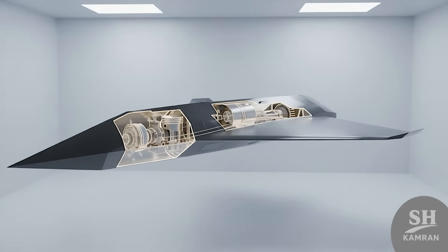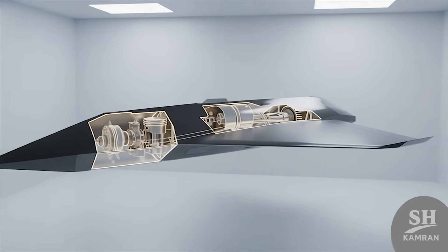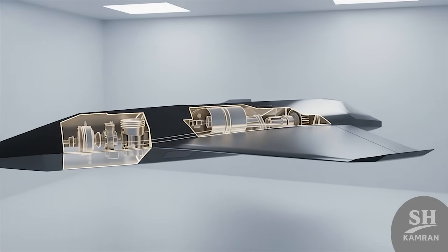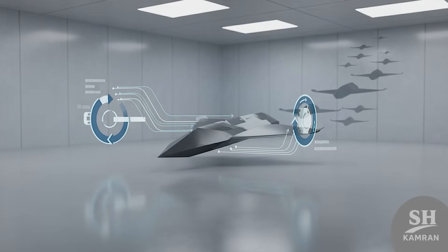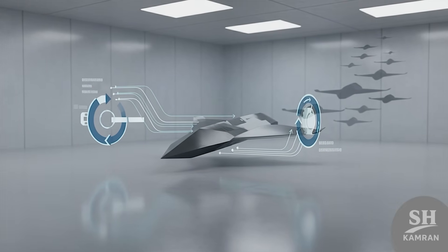Now let's look at the engine and heart of this beast. Based on the sound and smoke, it's likely a piston engine. Piston engines might seem old, but they are very efficient.